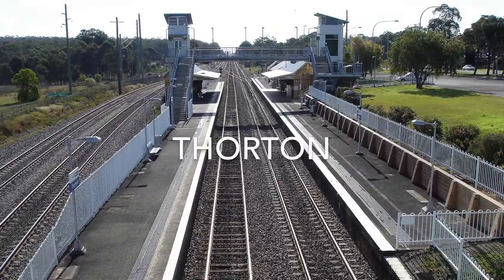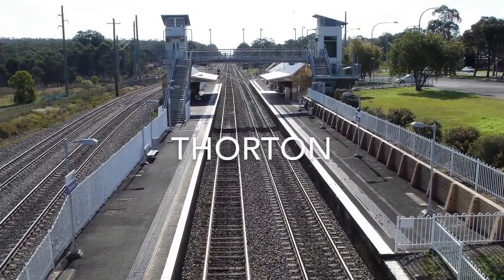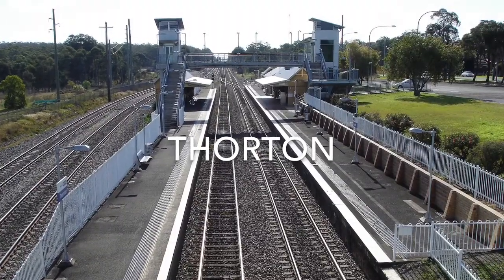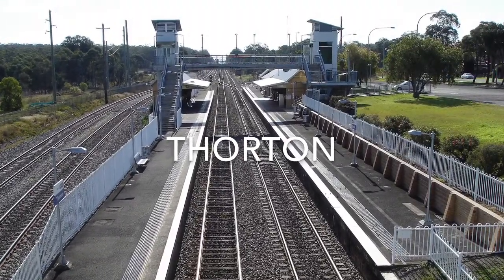Thornton Station opened on the 10th of February 1913 as Woodford. It changed its name because of the station on the Blue Mountains line named Woodford, and people thought it might cause confusion.